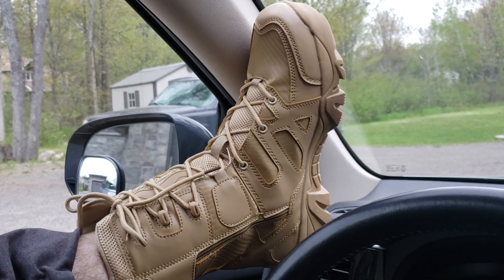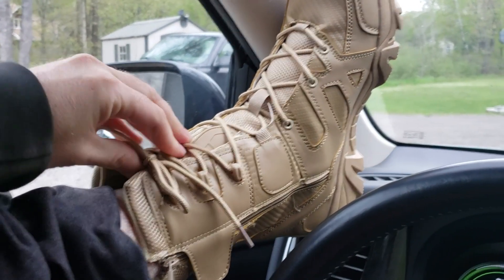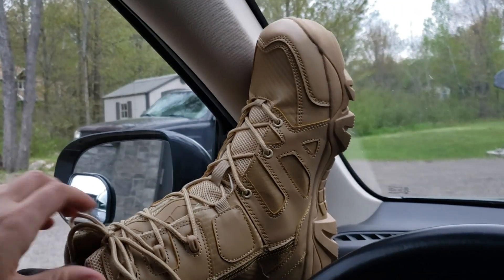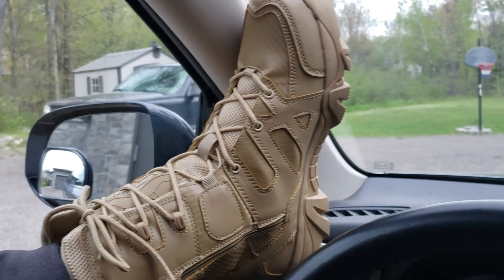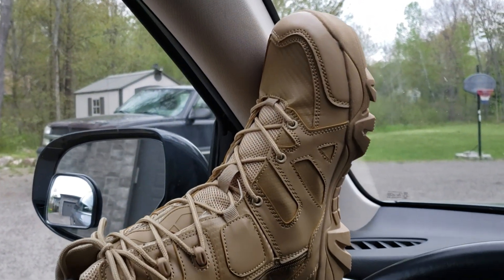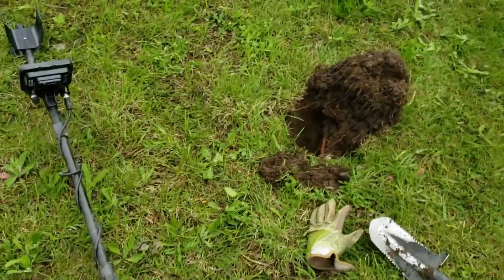Let's go do some detecting. There are my new boots — tactical boots, I forget the brand, from Amazon. I'll put the brand up on the screen. We're gonna try these out and let you know how they end up panning out. So Gauge and I are just killing time at the park waiting for Stan.